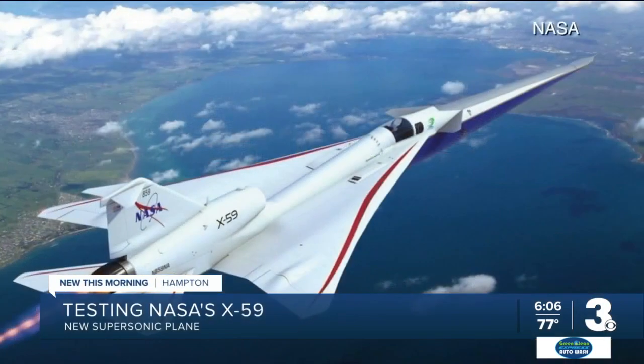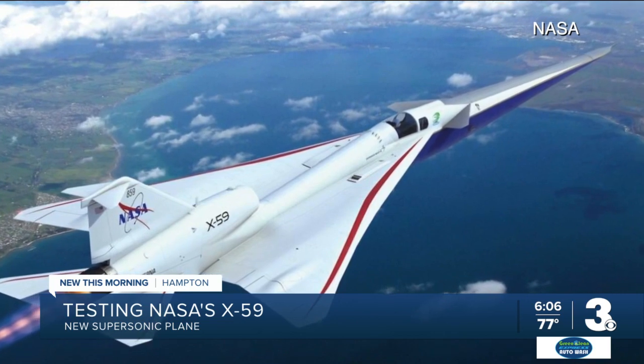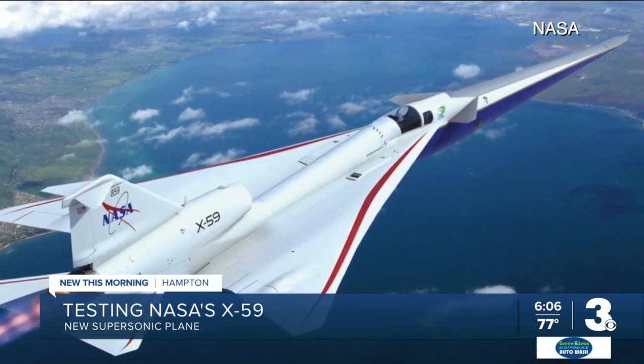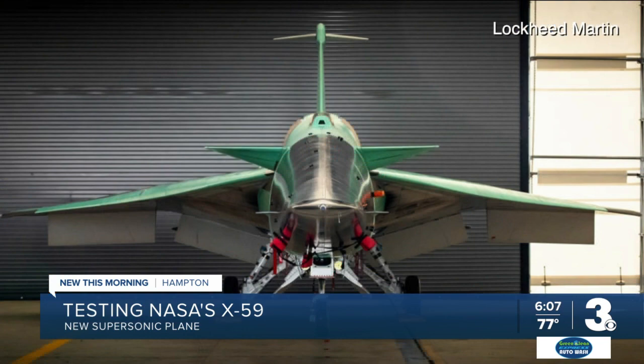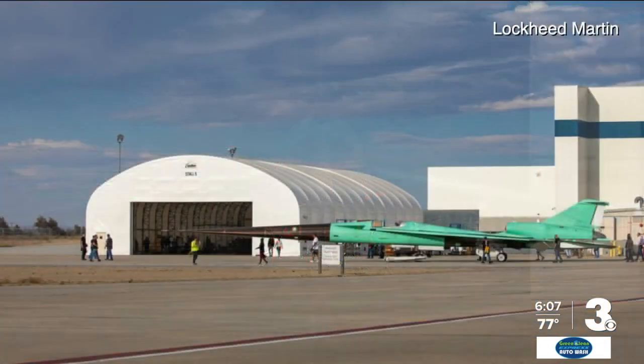This living room scene was set up inside Langley, where people from the community were brought in and asked to give their input. It's just one way Langley is helping this mission known as Quest. The latest headline: the X-59 plane has moved to the flight line in California for ground testing, ensuring it is ready to take flight, possibly by the end of the year.